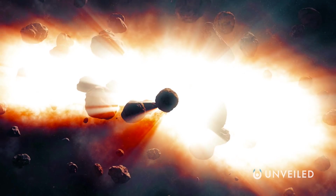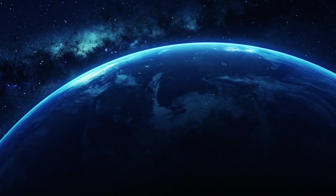Today we're answering the extraordinary question: what if you travelled through the Oort Cloud?